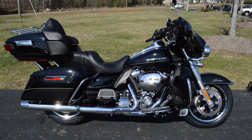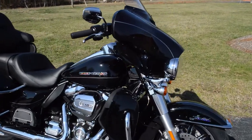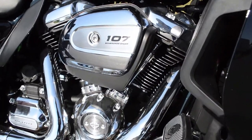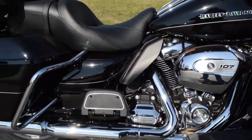Got another brand new 2017 Harley-Davidson to check out. This is the FL-HTK Ultra Limited dressed in Vivid Black. Features the 107 cubic inch Milwaukee 8 twin-cooled motor and 6-speed cruise drive transmission.